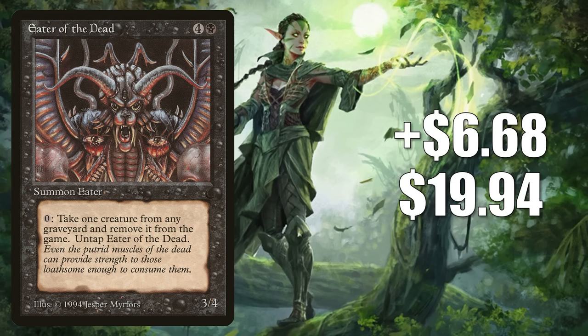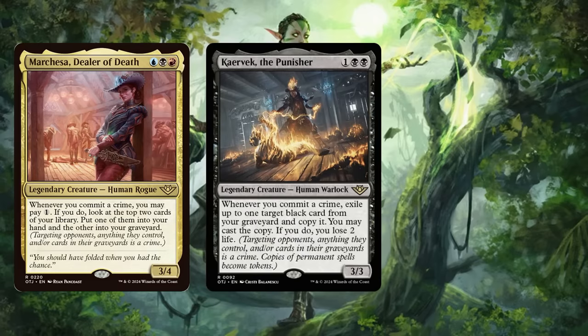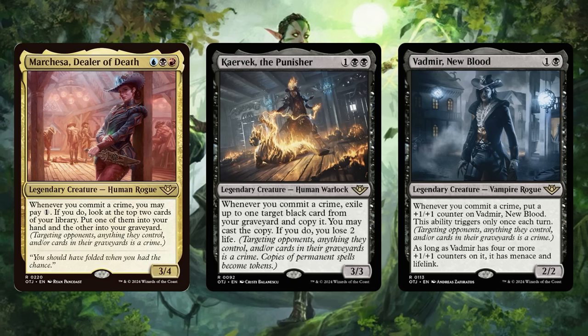Number 4 is Eater of the Dead — another older card yet to be reprinted. It goes up $6.68 this week to $19.94 — a 50% increase. It currently sees a little commander play, most popularly in Phoenix, God of Deception, but speculators are jumping on it because of Outlaws previews. There's a new mechanic called Crime: you commit a crime whenever you cast a spell or activate an ability that targets an opponent or their spells, permanents, hand, library, or graveyard. Eater of the Dead gives you a free way to target cards in opponents' graveyards and commit crimes, so it will certainly see more commander play. Legendary creatures previewed that may want it include Marchesa, Dealer of Death; Karavec, the Punisher; and Vadmir, New Blood — with Marchesa appearing to be the strongest of the three.